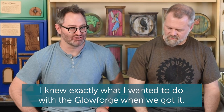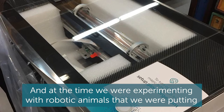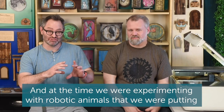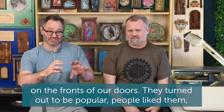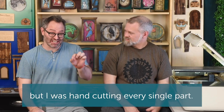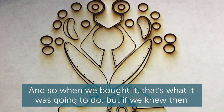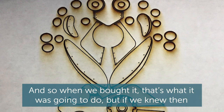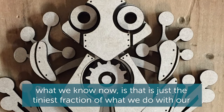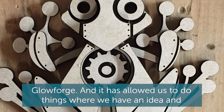I knew exactly what I wanted to do with the Glowforge when we got it. At the time we were experimenting with robotic animals that we were putting on the fronts of our doors. They turned out to be popular — people liked them — but I was hand cutting every single part. So when we bought it, that's what it was going to do. But if we knew then what we know now, that is just the tiniest fraction of what we do with our Glowforge.